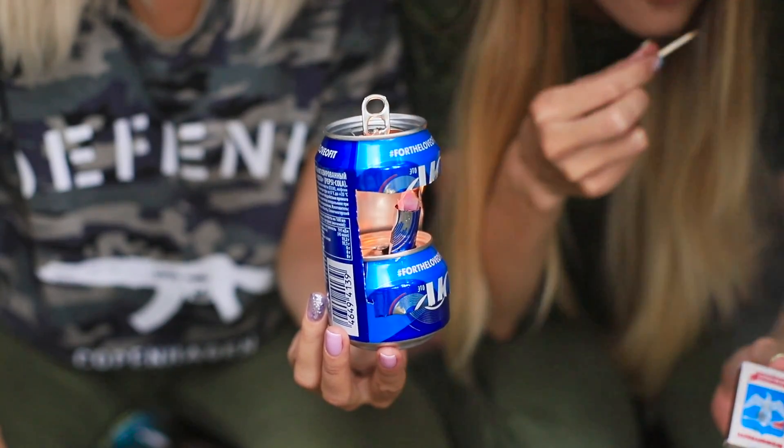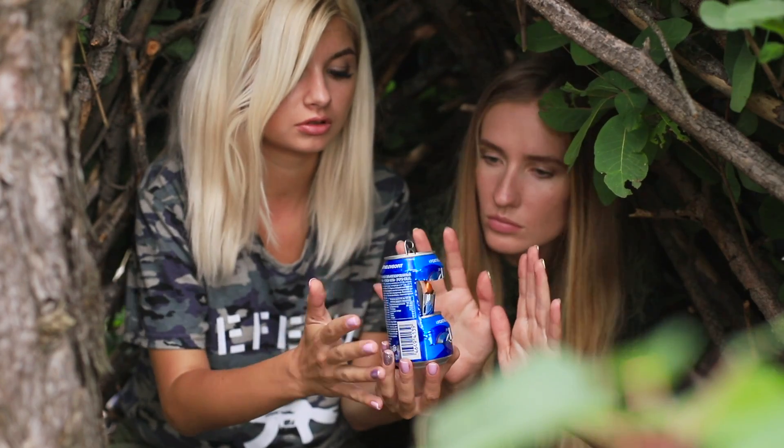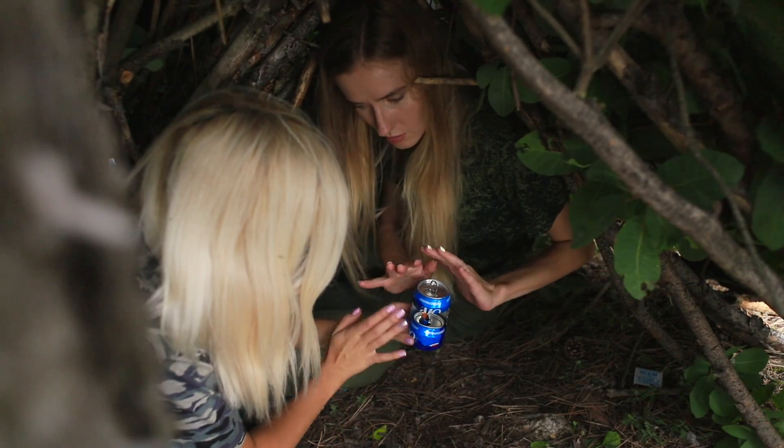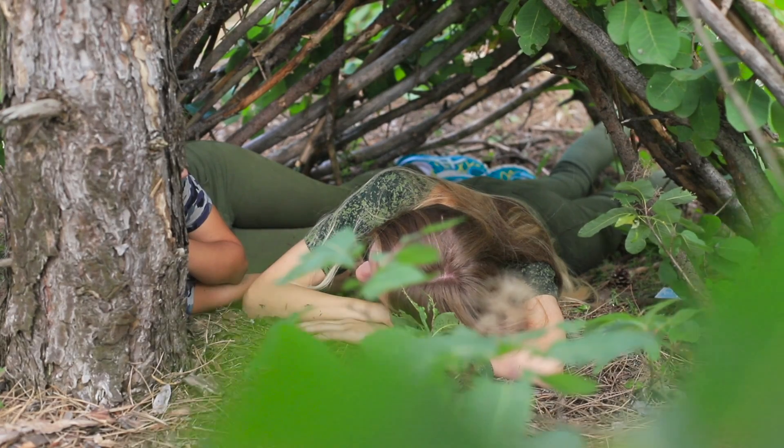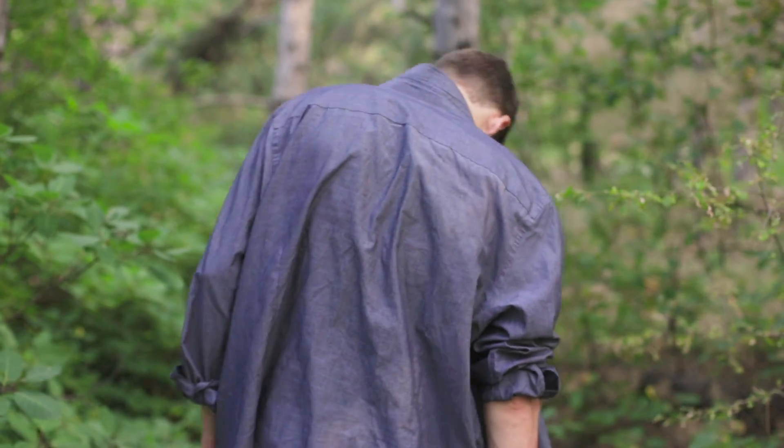Soon the can will heat up and we can warm our frozen hands! We also have a light source, which is always a bonus in the dark forest! Now that we have warmed up a little, we can fall asleep in our new temporary home!